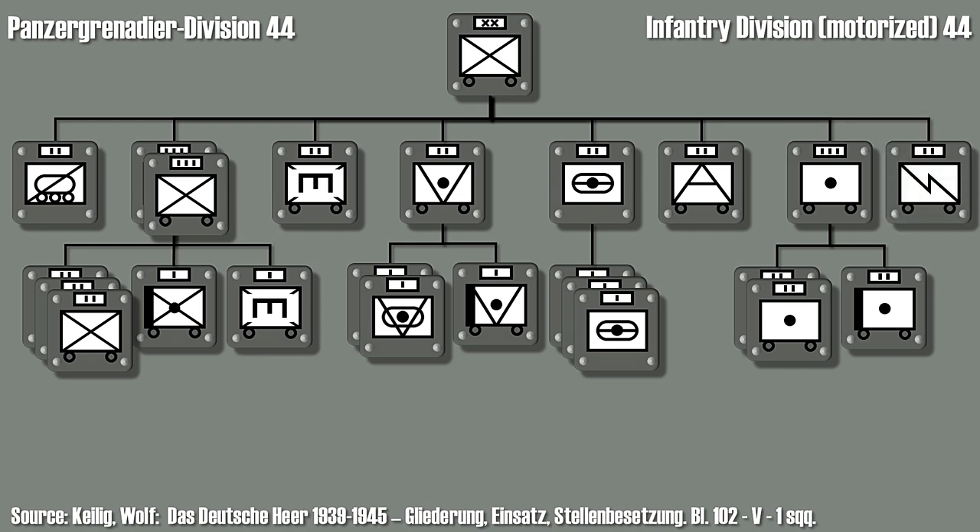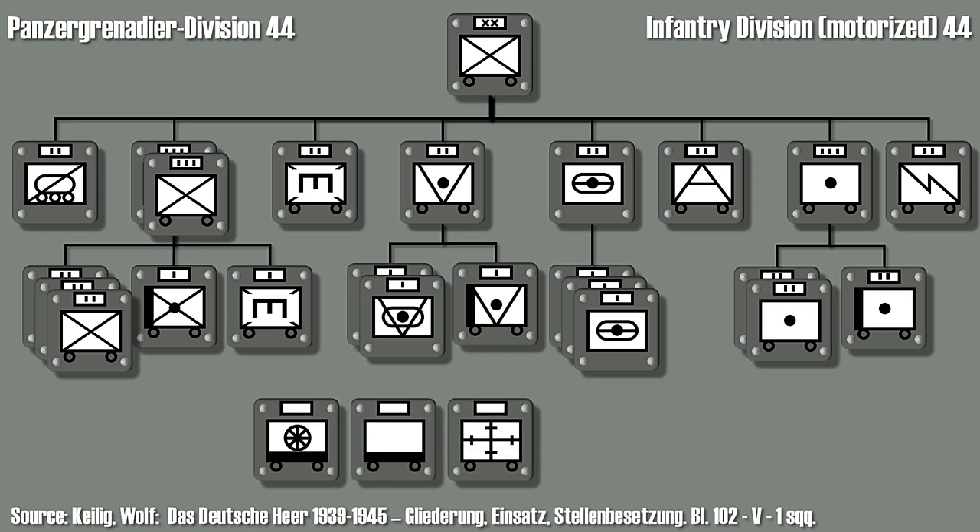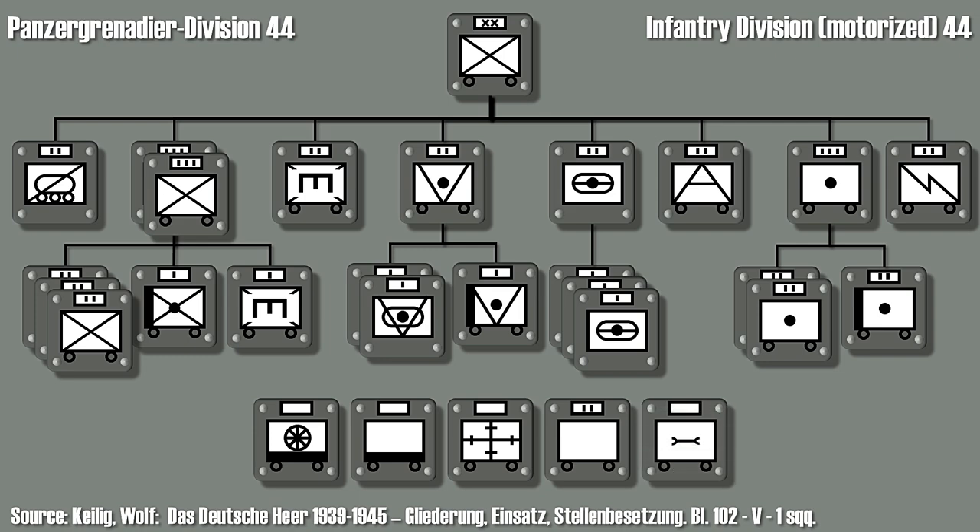The main rear services consist of a supply and transportation unit, administration, medical services, a replacement battalion, and a maintenance unit.